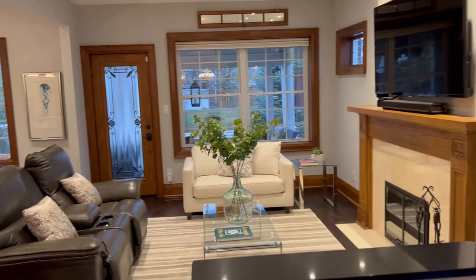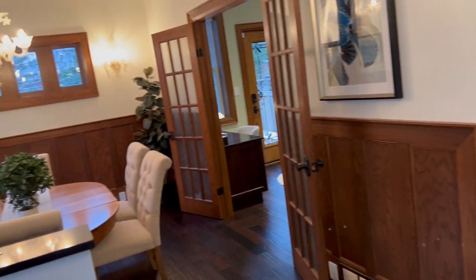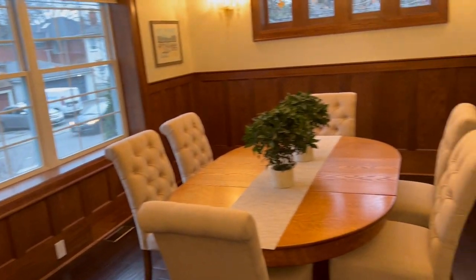They've modernized it in such a glamorous, gorgeous way. Truly, all three levels have had an incredible amount of work done, and the exterior as well. There's lots going on here — we'll start in the open concept dining room.